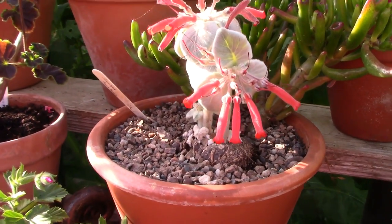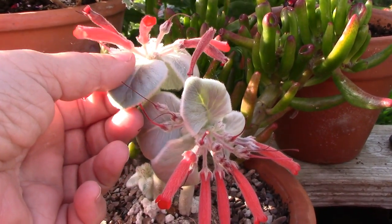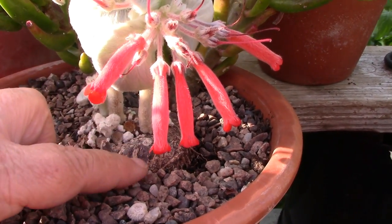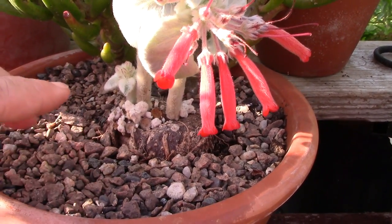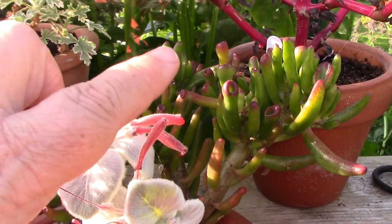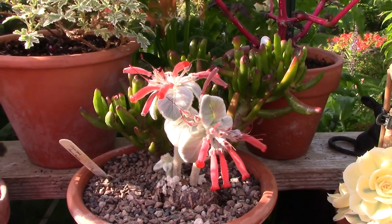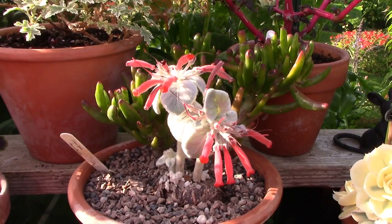Behind it we have a Sinningia — a fantastic plant with soft, velvety, silver leaves and orange blooms, held proud on a caudex. Here's the caudex down here. This plant is actually back-planted with another succulent which I think I might remove because I think the Sinningia is struggling — the other one is so vigorous. I don't want the Sinningia to fail so I think I need to separate them and repot them separately.